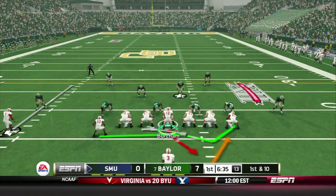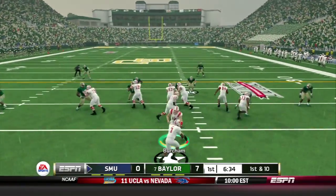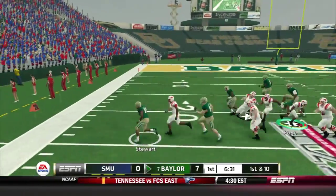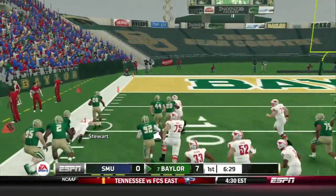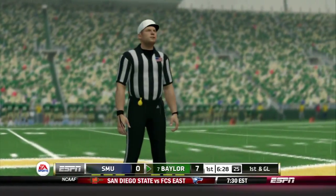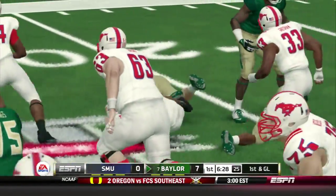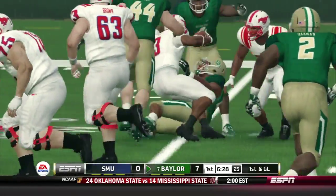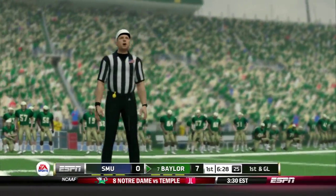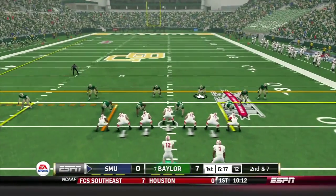First possession for SMU. Gresham goes in motion. Bertram hands it off to Pope, and he's got nowhere to go. There's a fumble — Stewart picks it up and he's going, finally taken down at about the six-yard line. They're going to review this one. That elbow gets down before the ball comes out — that could be SMU's saving grace, because if Baylor had gone up two touchdowns, it would have been ugly from the jump.